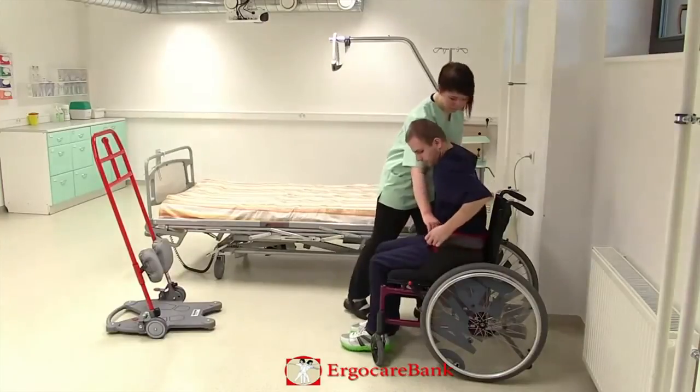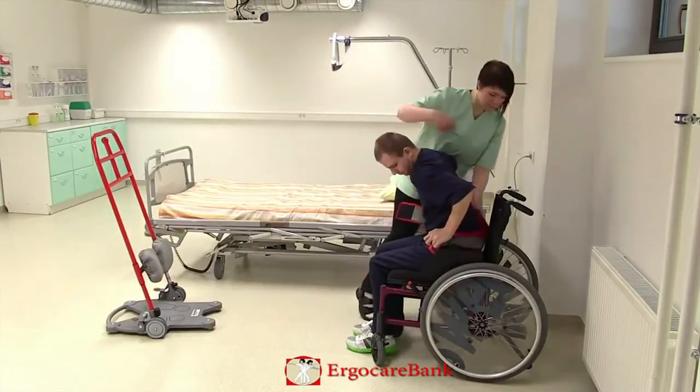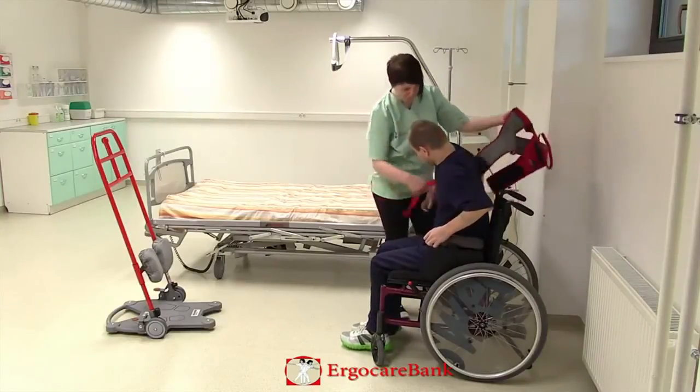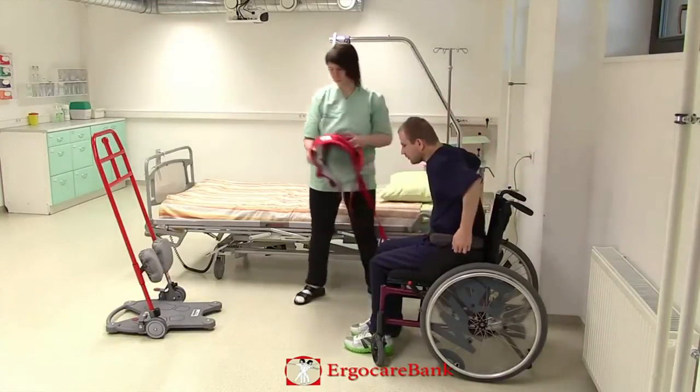Charlie leans forward and she removes the belt. She puts the footplates back on and Charlie lifts his feet on.